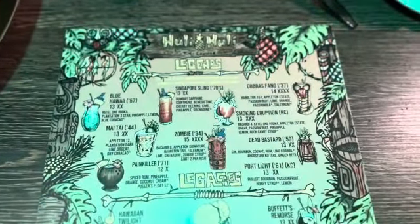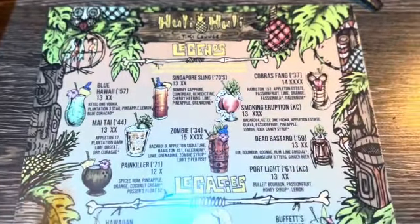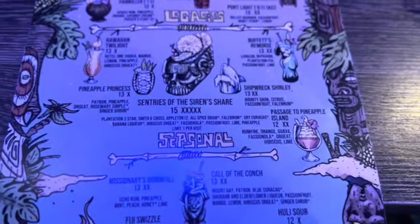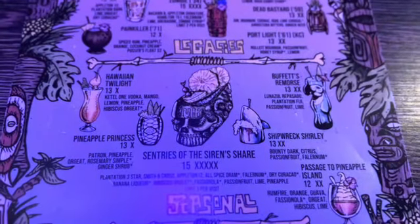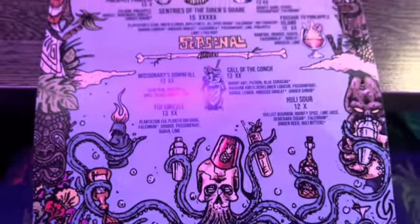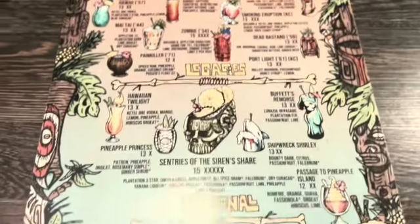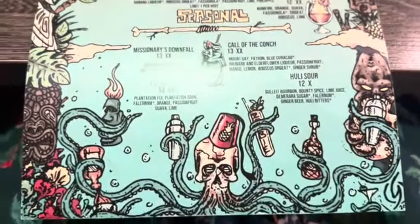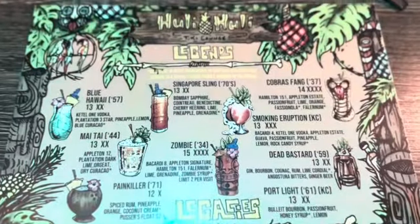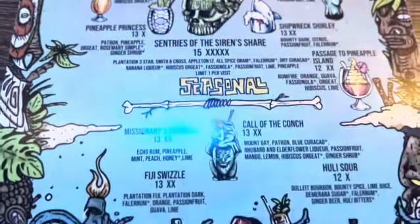Looking at the drink menu here at Hooli Hooli, we've definitely got a lot of heavy hitters — the classics up here. We got the legends: things like the Mai Tai, the Blue Hawaii, the Zombie. Then you go down and there are some more original type drinks — Pineapple Princess, which I love — Passage to Pineapple Island, and they even have a seasonal menu. What I love is the art on this menu, which I believe was designed by our fellow Tiki-phile Nick Elam here in Columbus, Ohio. He did just a killer job. Look at how great this looks — this is awesome, really really cool. I would say a collector's item for sure if they would let us take it, which I don't think they're going to.